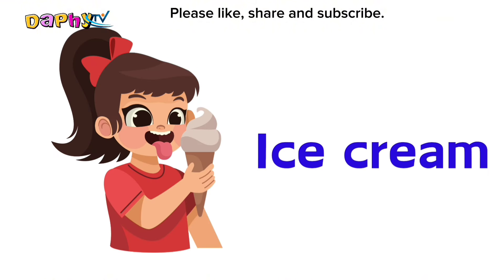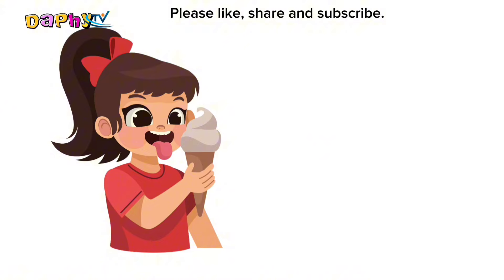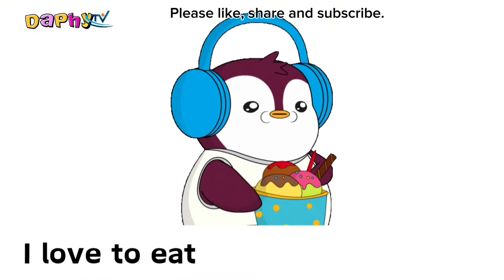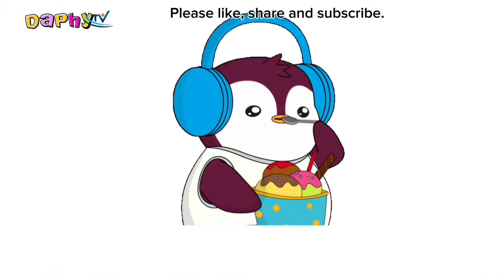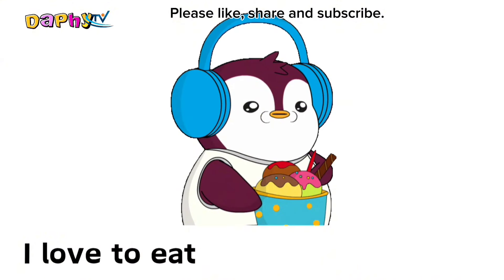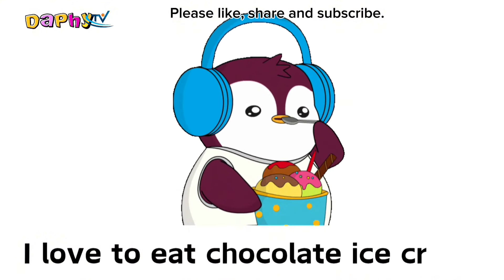Ice cream. I love to eat chocolate ice cream.